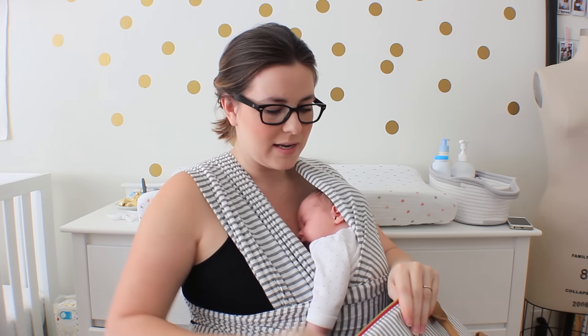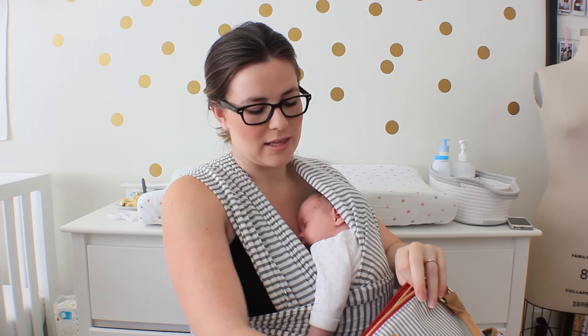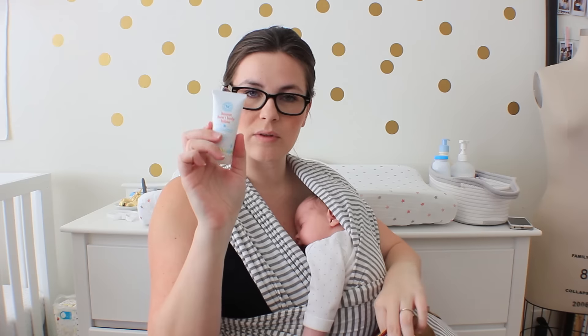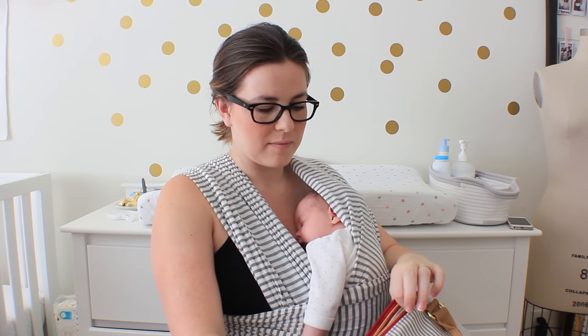I have some healing balm from Honest Company just in case we have a little diaper rash. I also got a little gift set from Honest Company, so I kept a face and body lotion in here just in case. That's it for the bigger inside pocket.